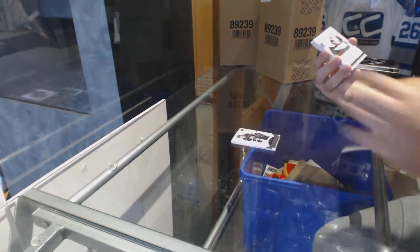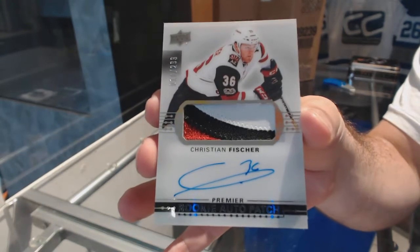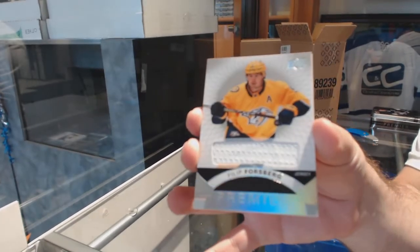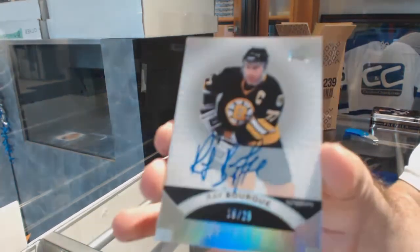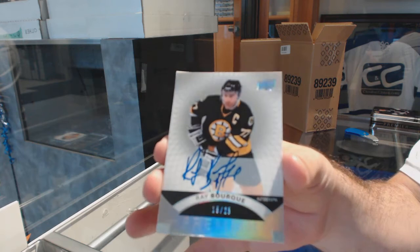For the Coyotes, the 299, Christian Fisher. Arizona Coyotes, Christian Fisher. For the Nashville Predators, Philip Forsberg. Nashville Predators, Philip Forsberg. Oh, that's cool. Number 225, base autograph for the Boston Bruins, Ray Bork.